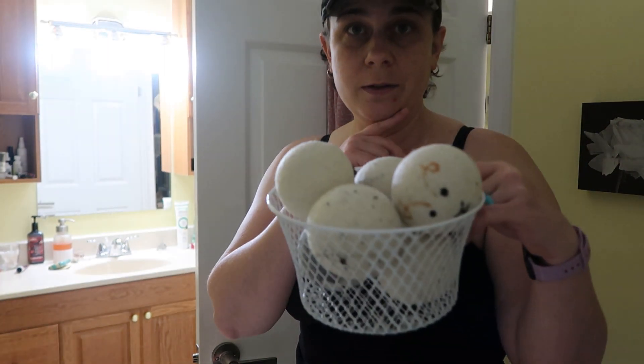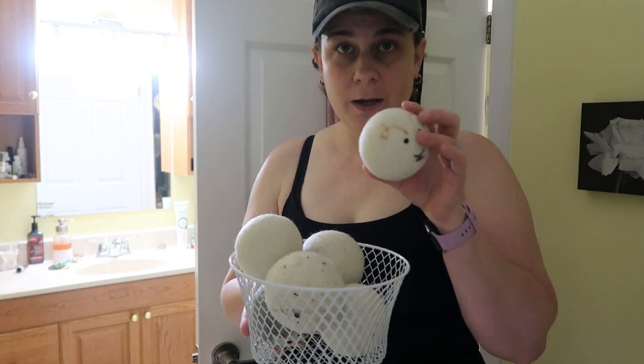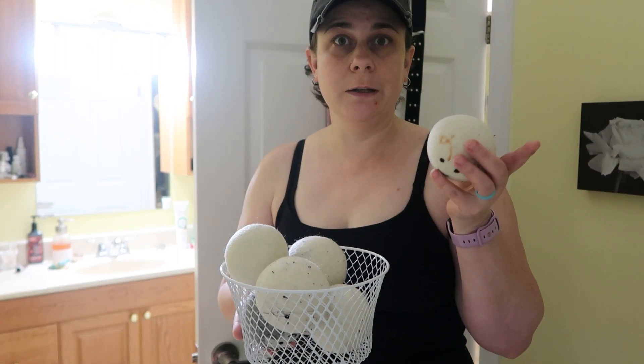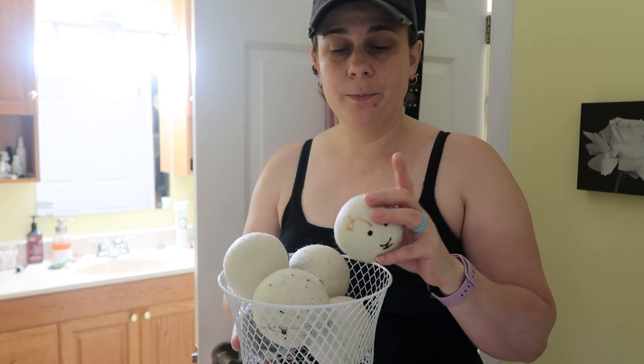The washing machine is done. Now we've got to toss everything into the dryer along with the dryer balls. I just love these dryer balls — I mentioned them in the previous video where we were washing the bed sheets, but seriously, I just love these.